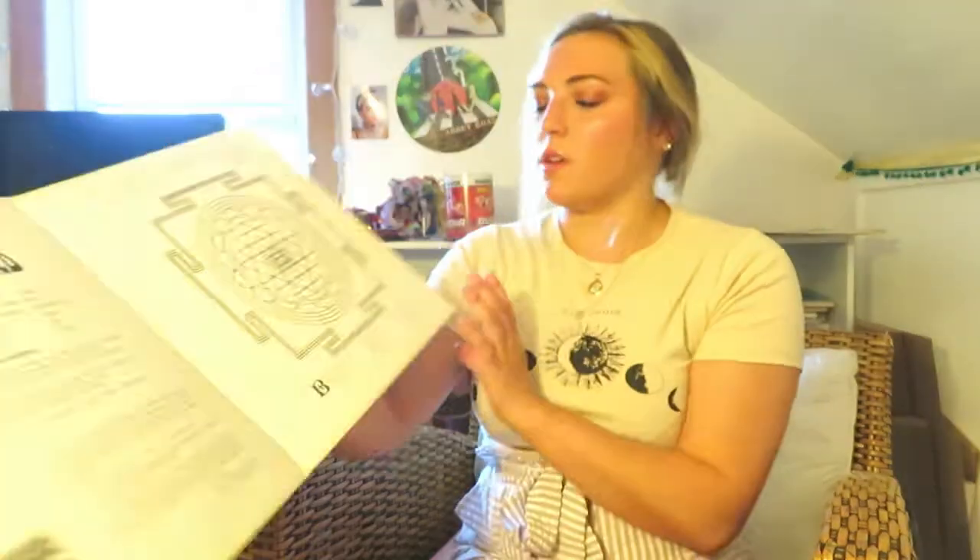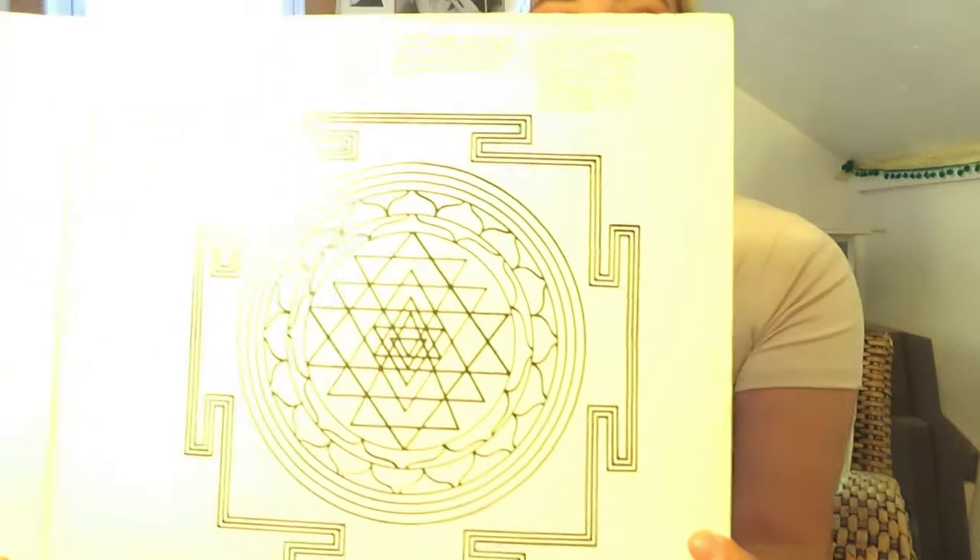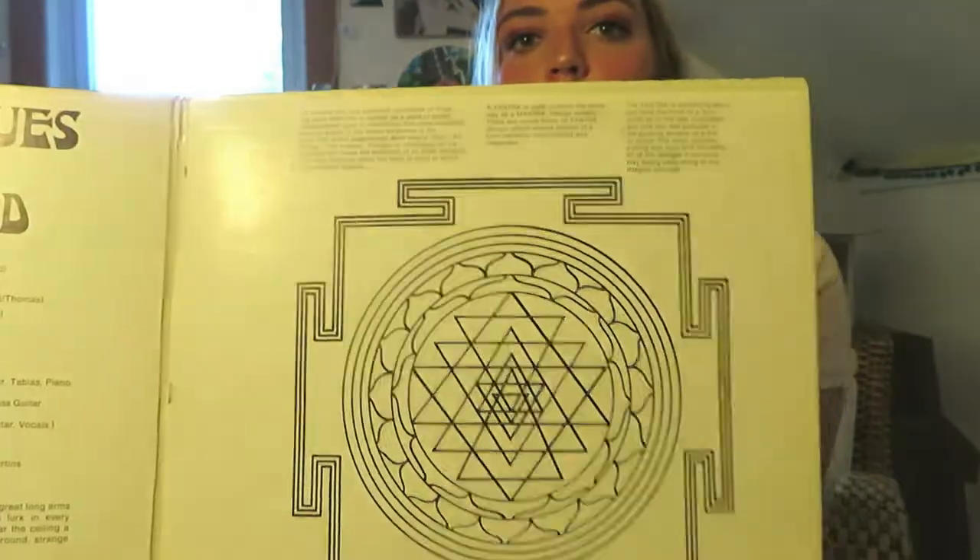Over here there's also this symbol — for anyone that practices meditation or yoga, it's the Om symbol, a word of mantra, a word of power.